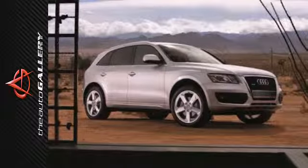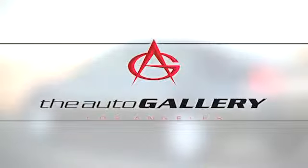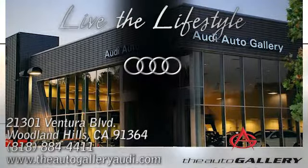See this athletic and versatile Q5 today. Buy with confidence only at the Audi Auto Gallery, conveniently located at 21301 Ventura Boulevard in Woodland Hills, California.